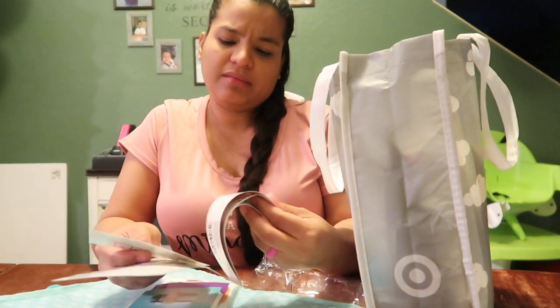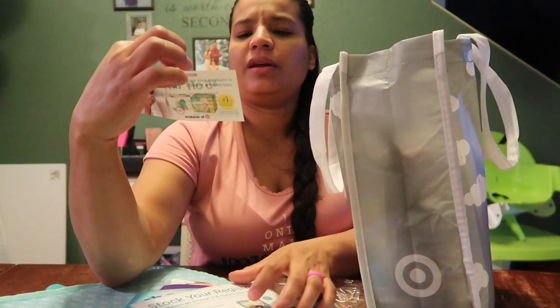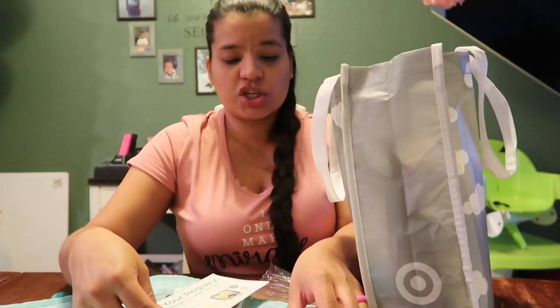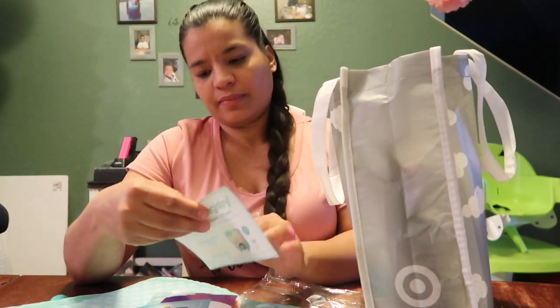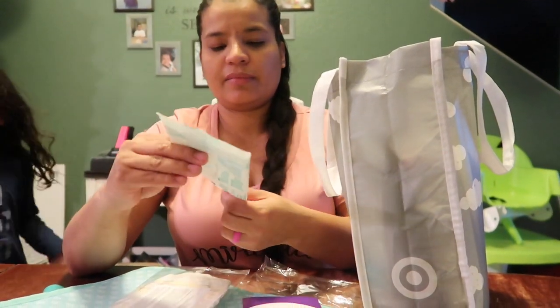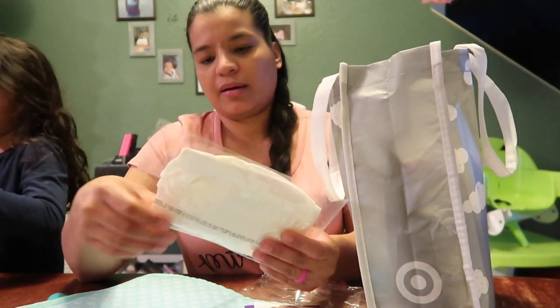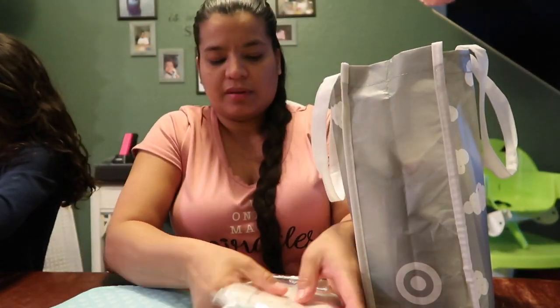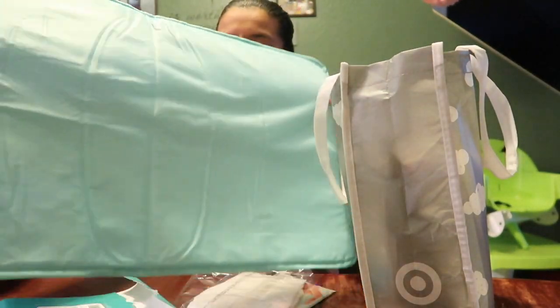We have coupons for Pampers and dish detergents — five dollars off Pampers diapers with purchase of 33 grams or larger Pampers wipes. And a little pack of wipes that I can put in my diaper bag, and one diaper.